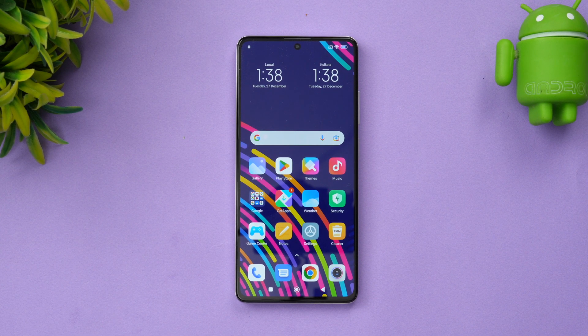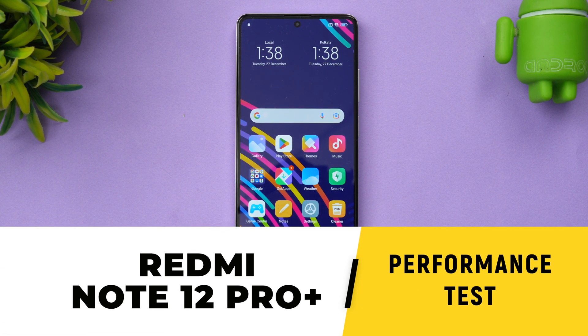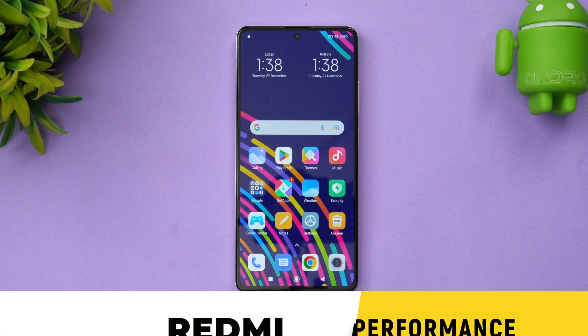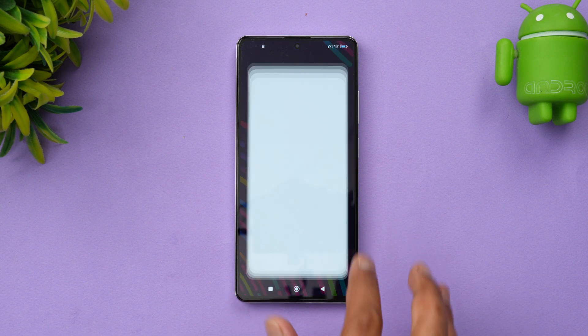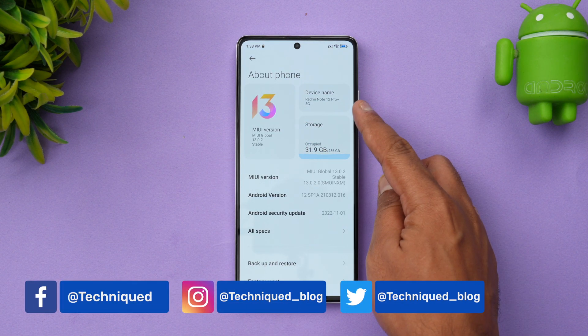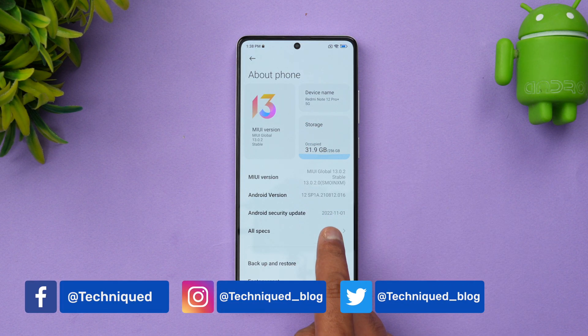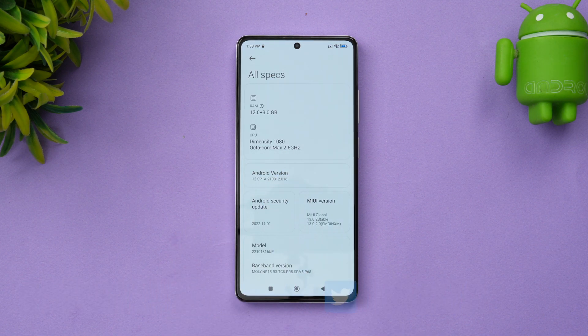Hello friends, welcome to Technique. This is Normal here, and in this video we'll be doing the performance testing of the Redmi Note 12 Pro Plus 5G. It comes with the Dimensity 1080 chip and up to 12 gigs of RAM. Going to Settings and About Phone, you can see the Redmi Note 12 Pro Plus 5G running Android 12, with the Dimensity 1080 octa-core processor at a clock speed of 2.6 GHz and up to 12 GB of RAM.